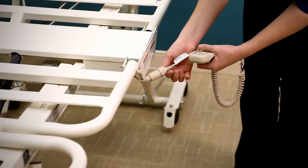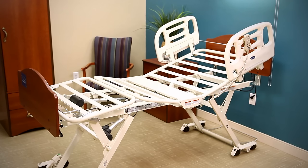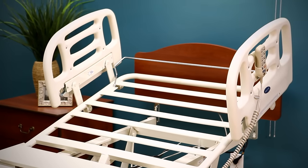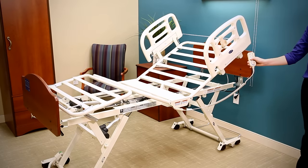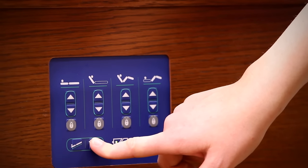In addition to auto-contour, the pendant controls the foot and head sections, as well as the extensive high-low movement. The Trendelenburg feature elevates the legs above the heart for enhanced cardiac positioning. The reverse Trendelenburg feature raises the head above the heart to help with drainage of lungs. A comfort chair position is possible by using the auto-contour feature to articulate the head and knee section and putting the bed in reverse Trendelenburg, creating a comfortable upright position for the resident to socialize.